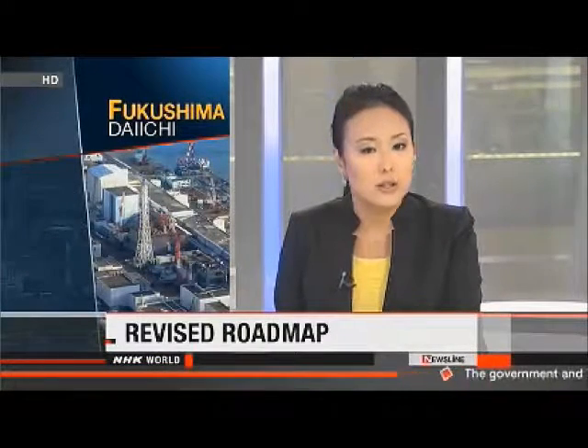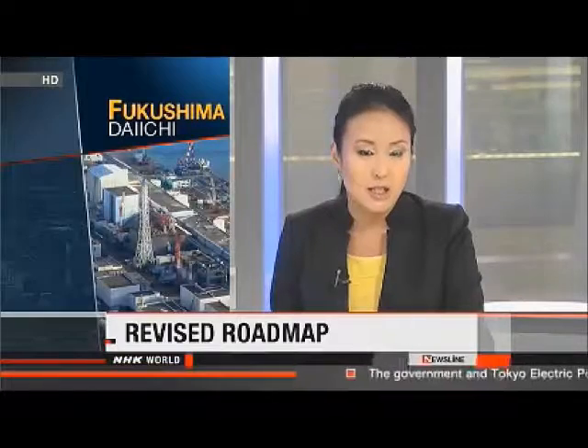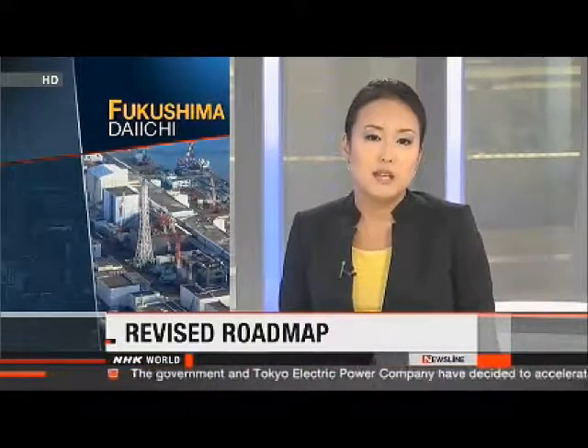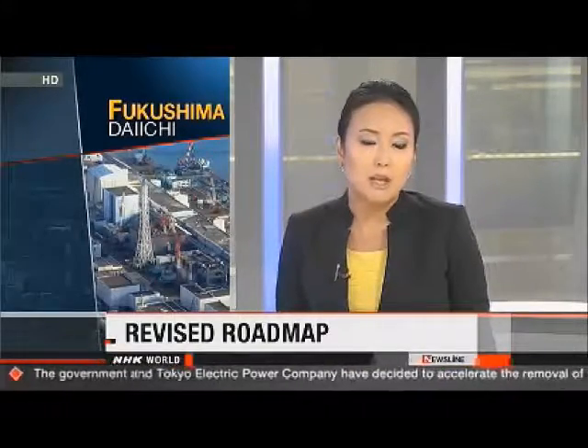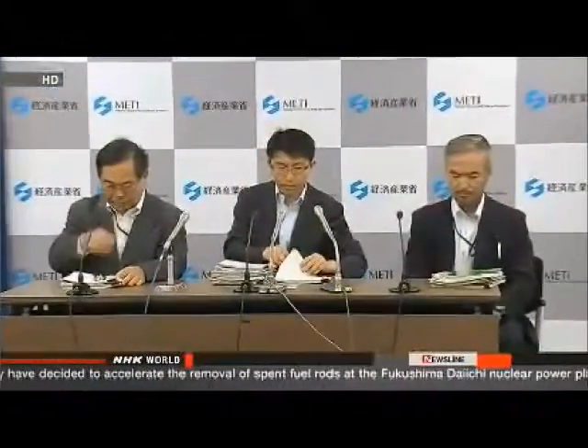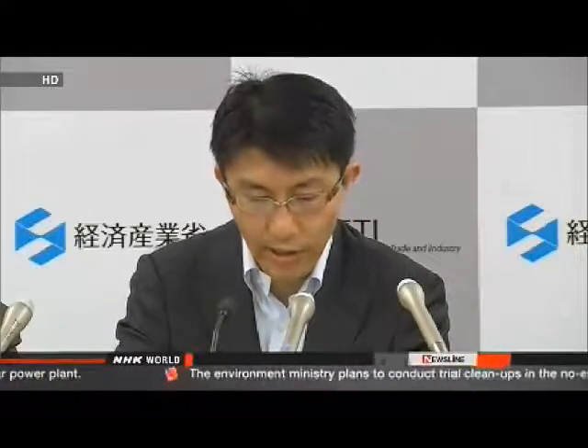Japanese engineers may be able to start removing fuel from the reactors at the Fukushima Daiichi plant earlier than previously expected. Officials of the government and the plant's operator say they want to speed up the process. They've drafted a new roadmap, jointly releasing a revised timetable for decommissioning the four reactors damaged in the earthquake and tsunami two years ago. The plan covers various scenarios for removing the melted nuclear fuel from three of them.